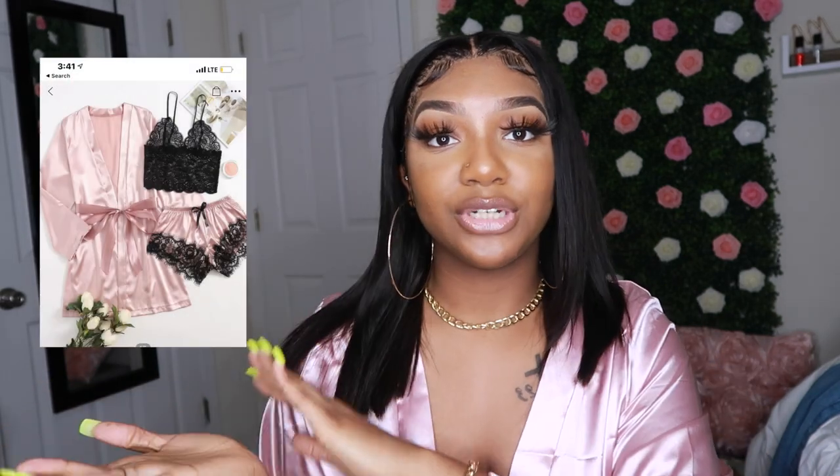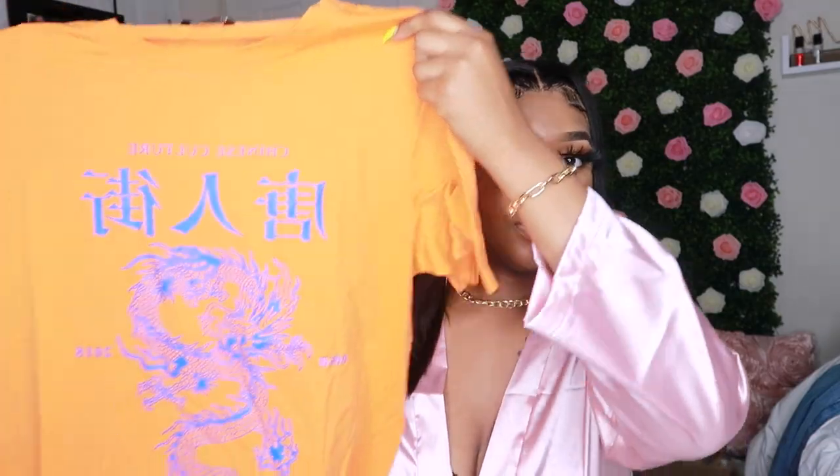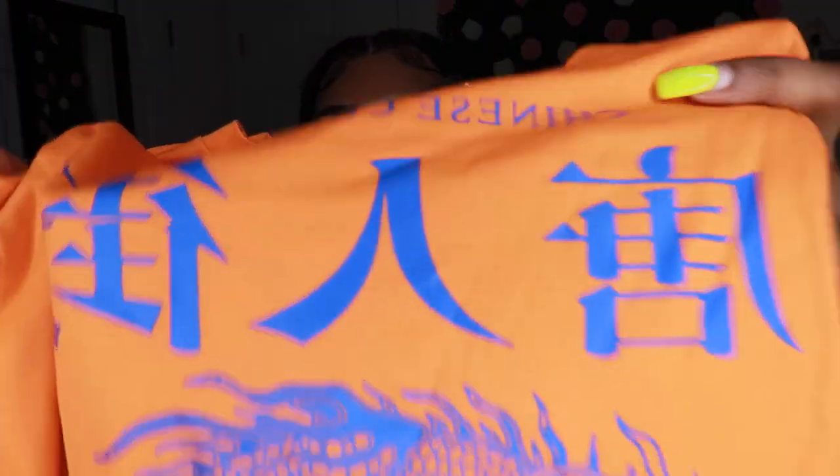Next is this robe set — I'm not gonna try it on for YouTube because it shows the boobs. I'll put a picture of what it looks like. It's like a nightgown type of thing with a robe included, and I've really been into robes. Since the set came with it, I had to get it. The last clothing item I'll try on is this graphic tee with a blue graphic design of a dragon — really cute. I haven't gotten a graphic tee in so long. I got this in a size large because I love my graphic tees to be oversized.